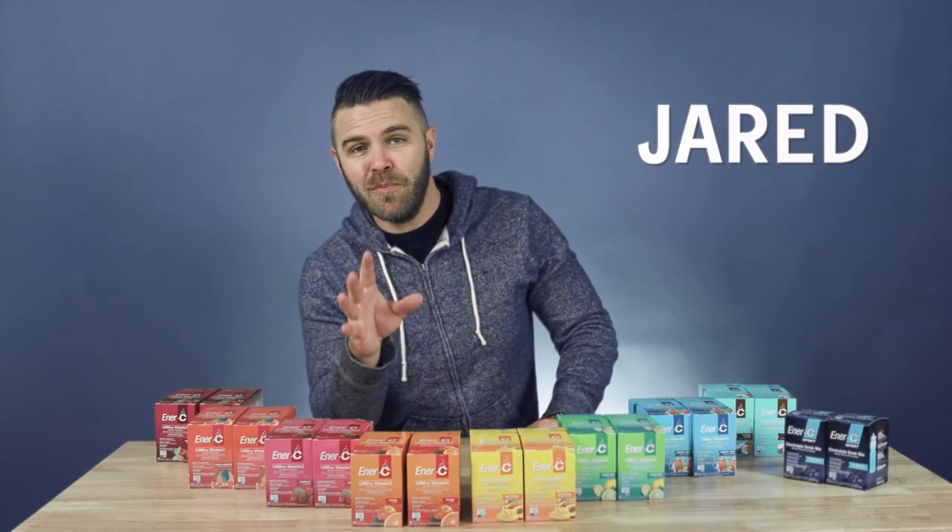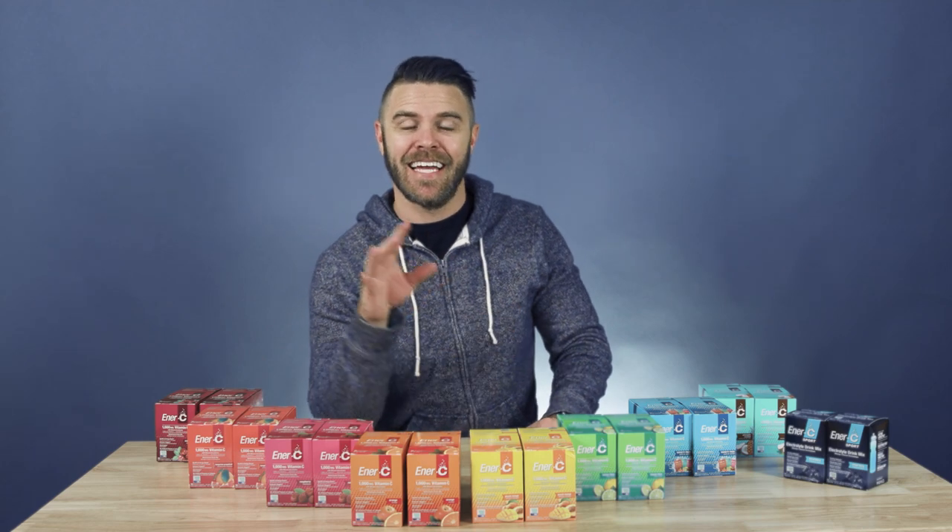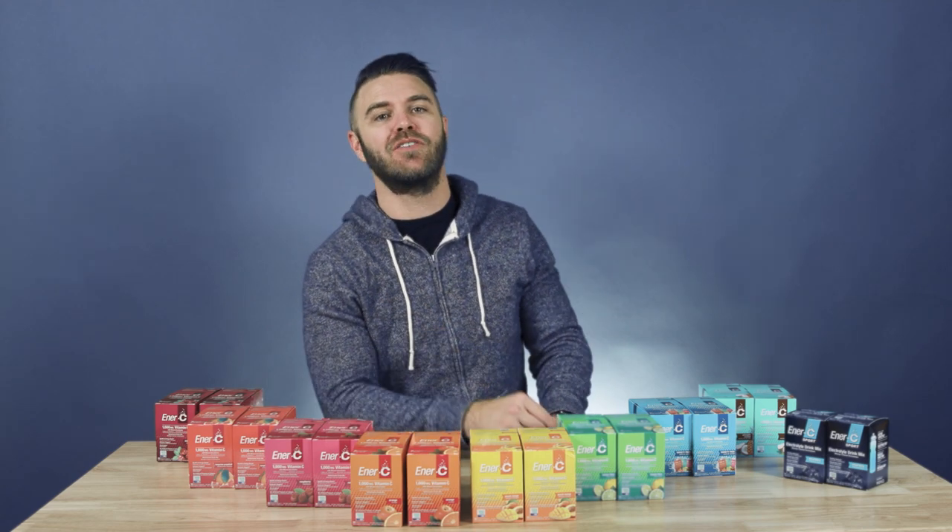Welcome to this week's Ready Yeti Spotlight. I'm Jared, and today I want to help you stay healthy by highlighting NRC, an all-natural, easy-to-use way to boost your immune system.